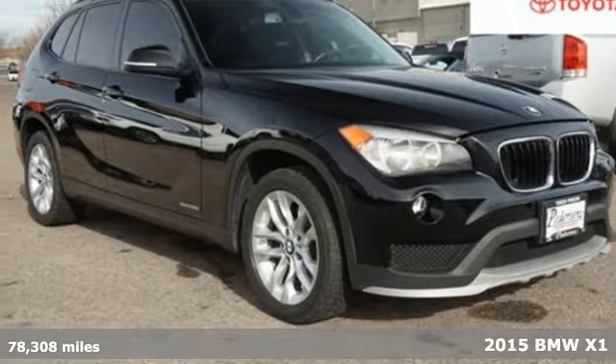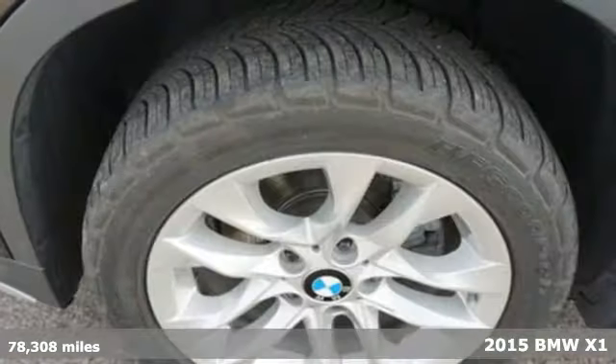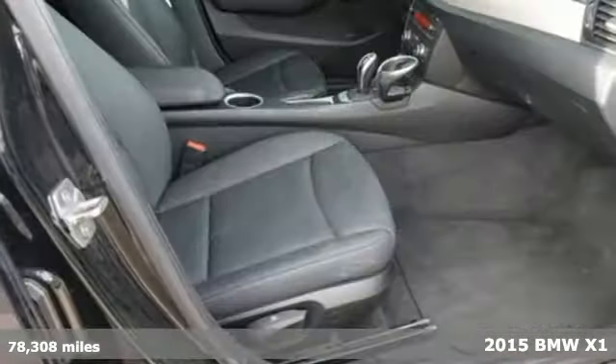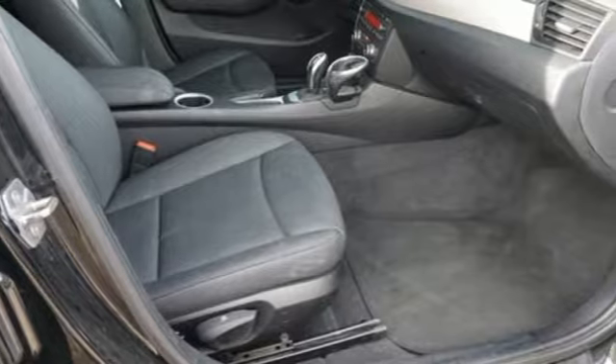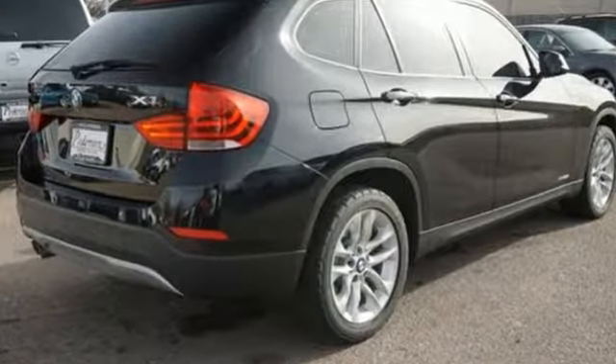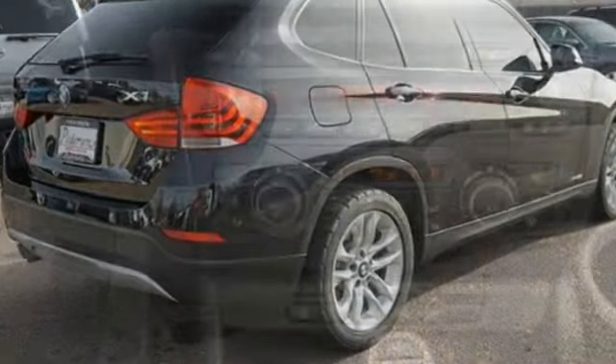Here's a 2015 BMW X1. This compact SUV is quite spacious, accommodating five adults and a load of cargo with ease. It has an efficient twin-power turbocharged engine, which provides plenty of potency to get you down the road.